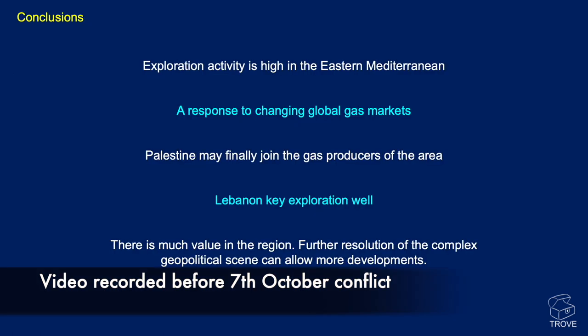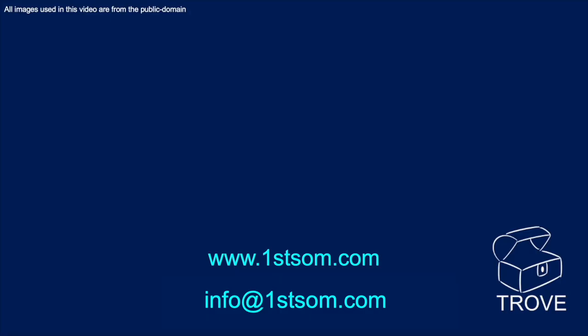In conclusion, exploration activity is at a very high level for the Eastern Mediterranean, responding to changing global gas markets. Key news includes potential progress for Palestine who may be joining the gas-producing countries of the area, and a key well for Lebanon as they seek their first offshore gas discovery. There is a huge amount of value in the region and recent progress on the political scene — such as the maritime border deal between Israel and Lebanon — is encouraging. However, further resolution of complex geopolitical tensions is needed to allow more developments to come to fruition. Subscribe and ring the bell to make sure you don't miss our next update video for this exciting region.